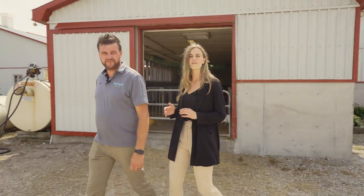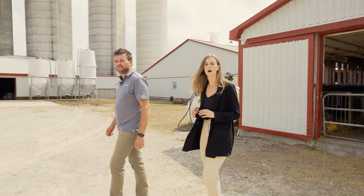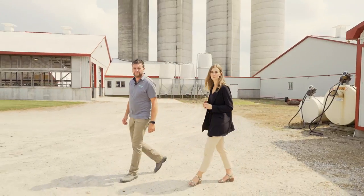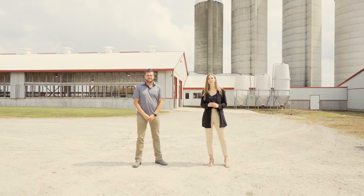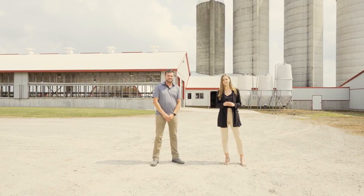Today we are showcasing a one-of-a-kind dairy farm at 4635 Road 180 in Dublin, Ontario. This dairy operation is situated on 103 acres with just over 90 kilograms of saleable quota.